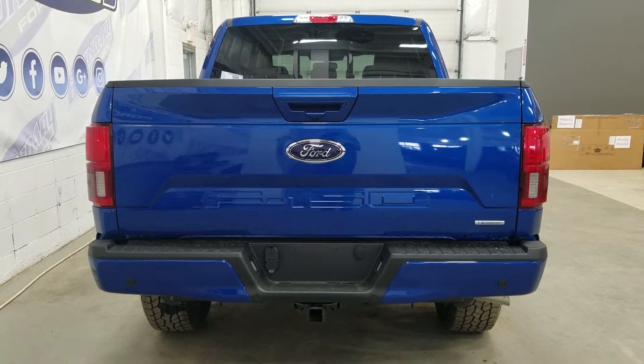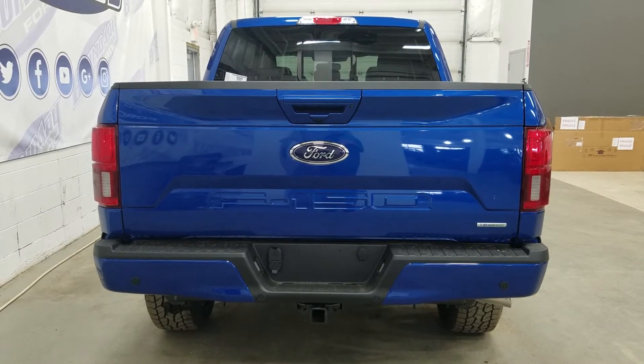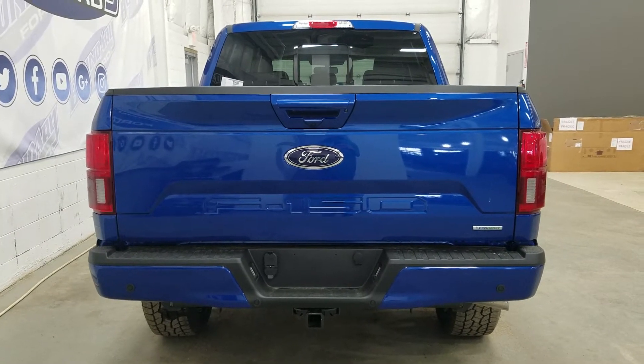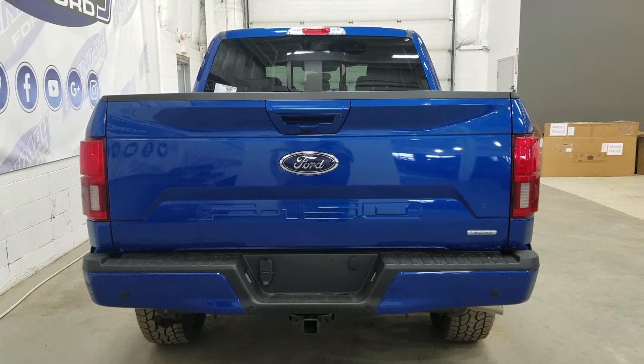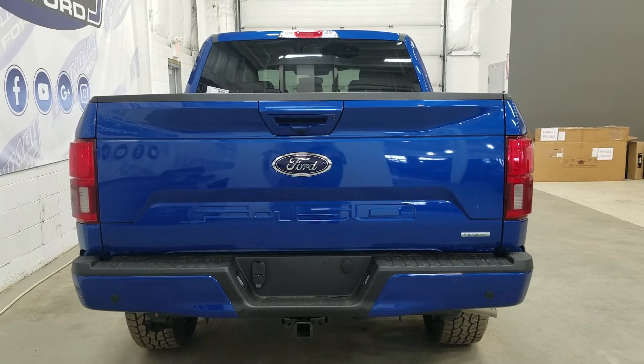At the rear, we have our trailer and tow package, which includes our 4 and 7 pin connection, as well as our trailer hitch. We also have reverse sensors paired to our backup camera, and our LED taillights. We have a power tailgate, and inside the box we have our tie-down hooks with LED lighting. At the rear window, we have an embedded defroster with a power slide feature.